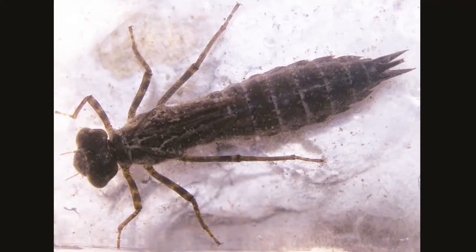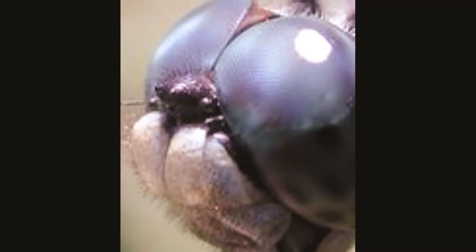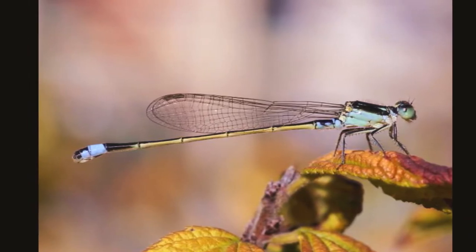Dragonflies have tremendous eyesight. Their compound eyes are very large and have up to 50,000 individual lenses. Their eyes wrap around the top of the head. As a result they have a wide vision and can see almost everywhere at once.